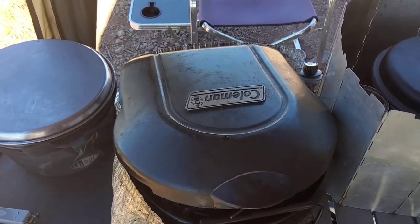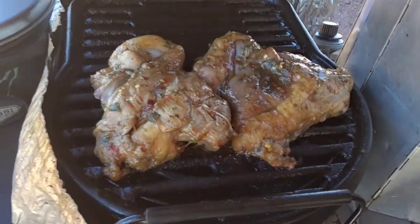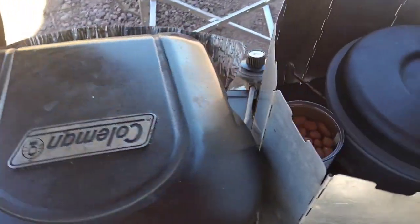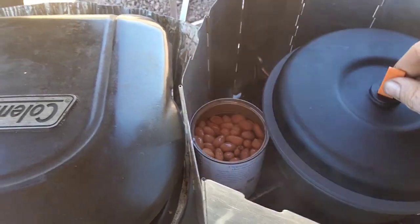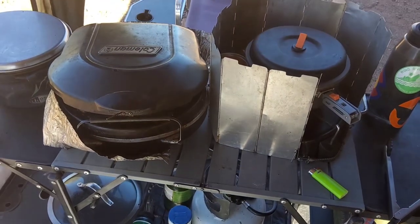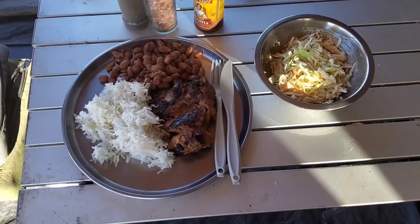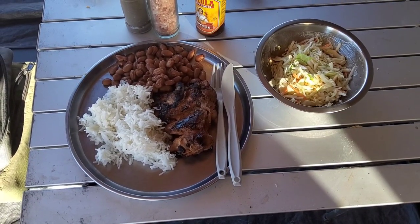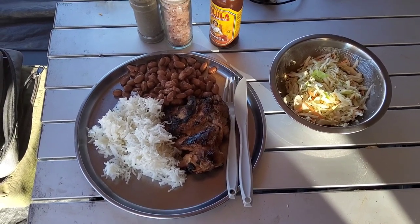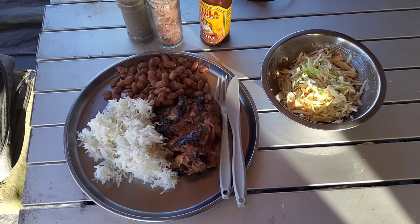I have some delicious food cooking on the grill — some pollo asada, and then some beans and rice. I'm just heating up the can for the beans, but it's going to be a big lunch day. I'm also going to make a coleslaw salad. Here is the final product: some delicious pollo asado, basmati rice, some pinto beans, and some wonderful coleslaw. Simple and delicious.